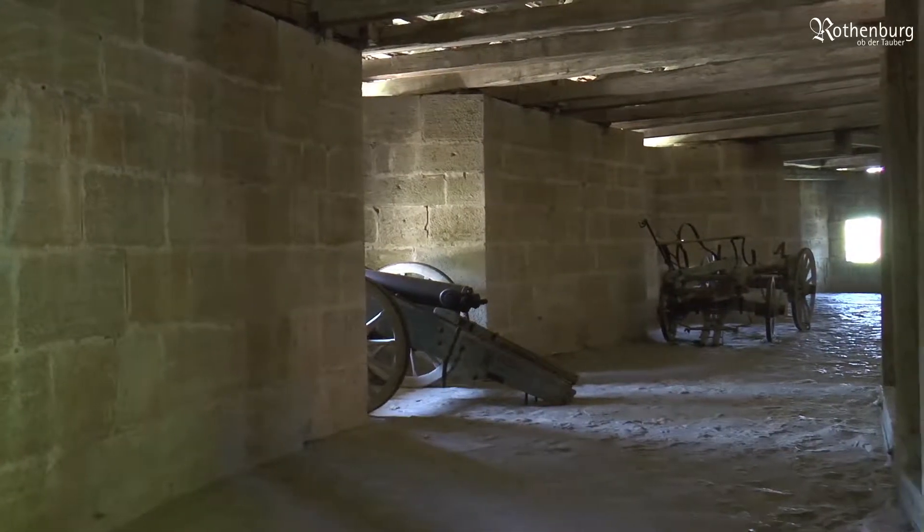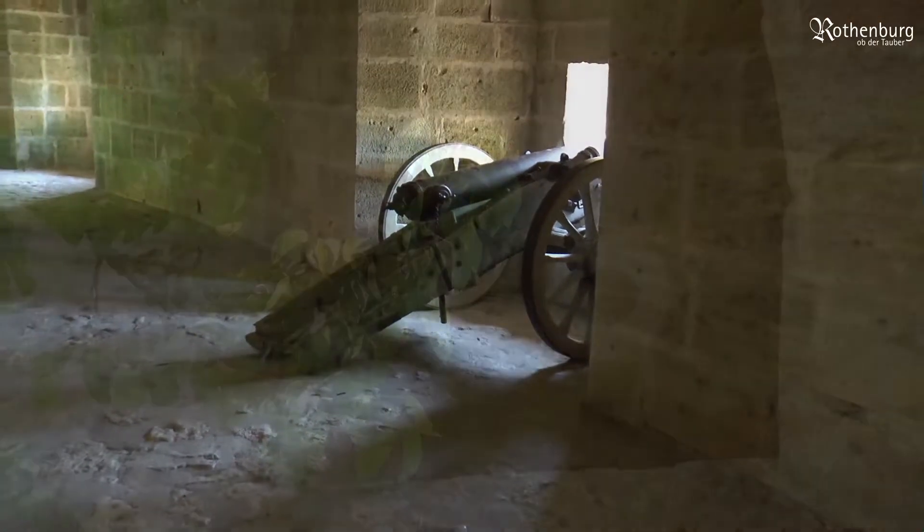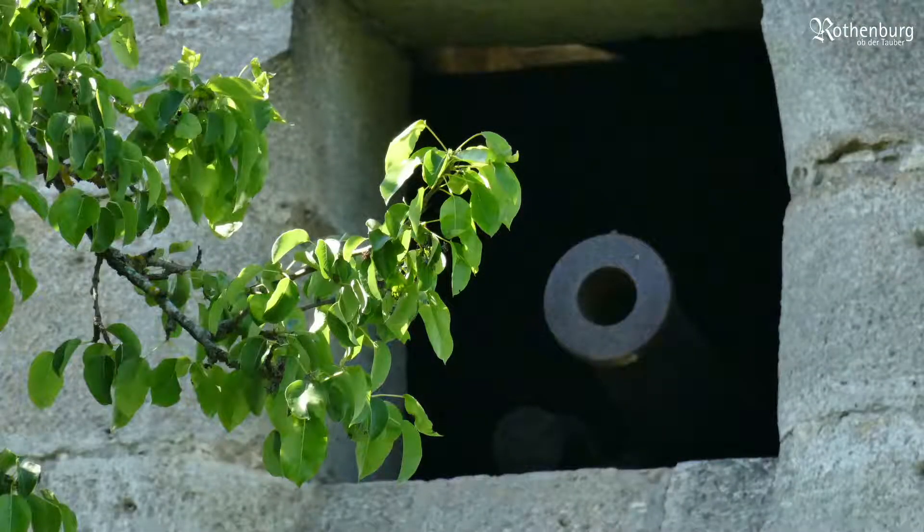Today, visitors can still sense how the firing of the cannons inside the bastions would have left both defenders and invaders shaking in their shoes.